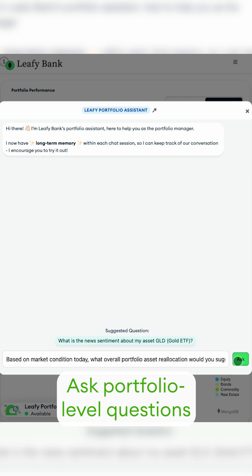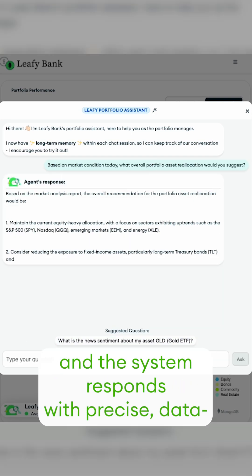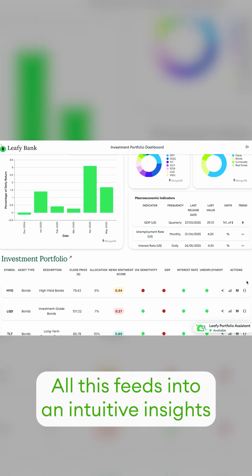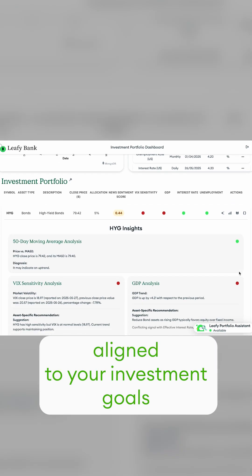Ask portfolio-level questions like shifting sector allocations, and the system responds with precise, data-backed insights instantly. All this feeds into an intuitive insights dashboard, providing daily, actionable recommendations aligned to your investment goals.